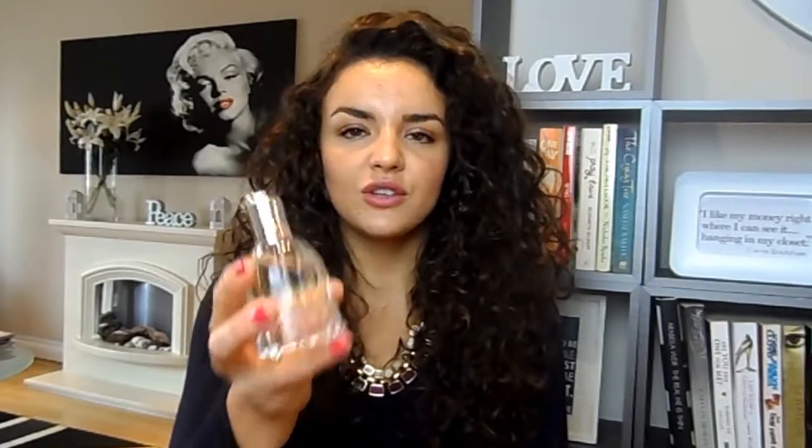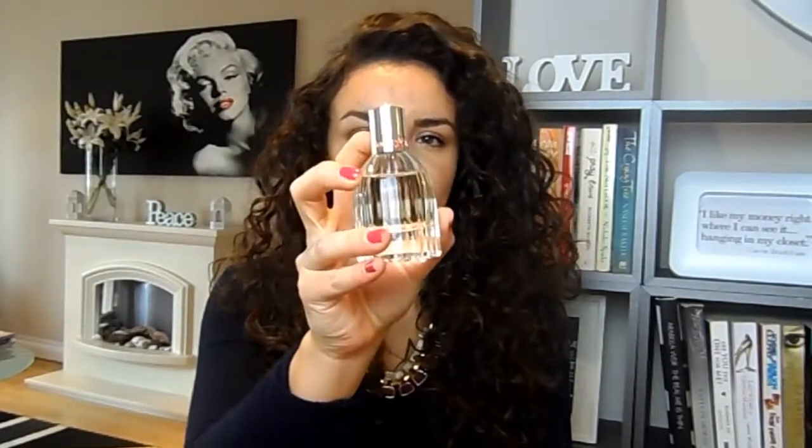The first one I've got right here is by Chloe and this is C by Chloe. I'll just show you what the bottle looks like — it's a very pretty, slightly vintage-looking bottle with some pretty detailing and a cute little ring on the lid. It's a very pretty floral scent, not something that necessarily jumps out at you straight away but very mellow and gentle. I've worn this a bunch of times and a few people have asked me what I'm wearing — it's a very pretty, slightly unusual fragrance.